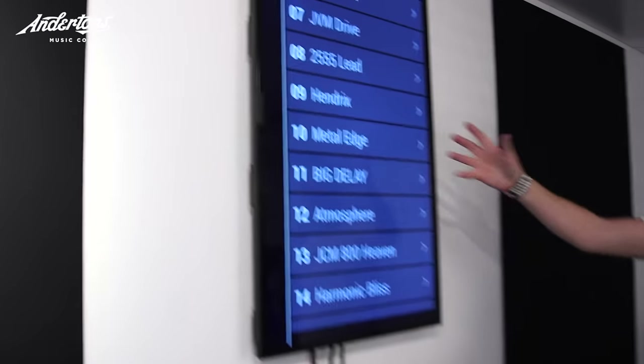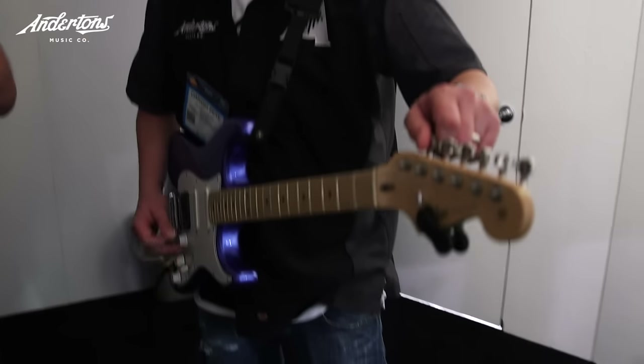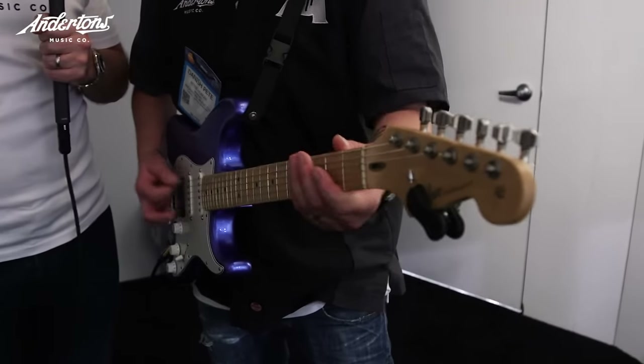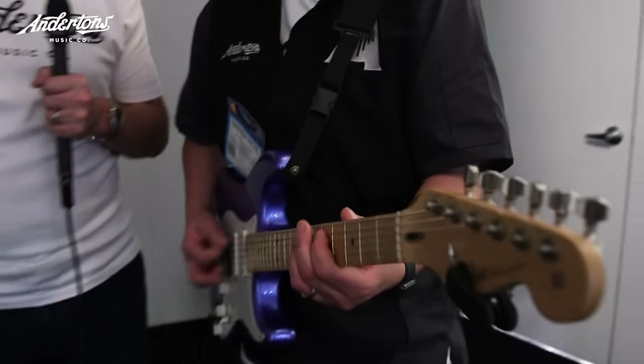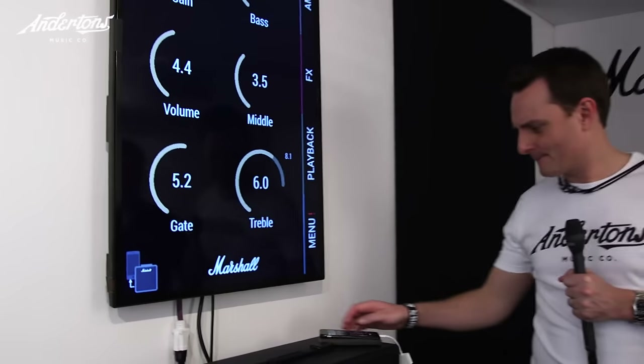Do you want to do the death metal seven string? Yeah, let's try some of that. Okay, let's bring it on. [Heavy guitar demo plays.] He's got a lot going on today. Seriously. I've heard this man play loads — he's never done stuff like this before. Anyway, there we go.